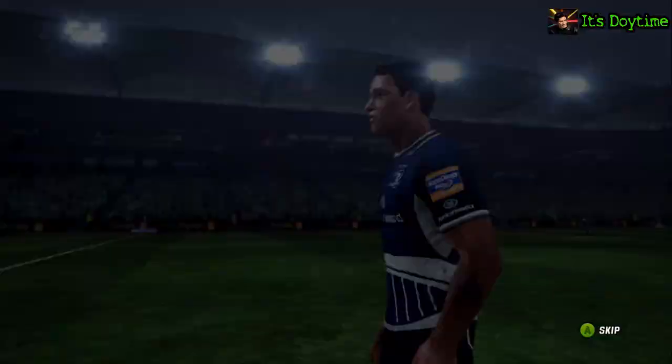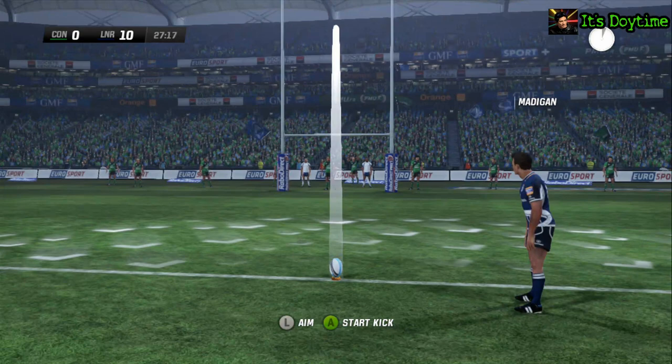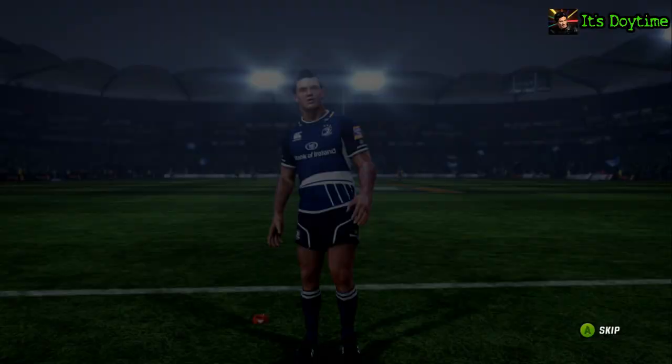The kick now, right in front. And two points are added.